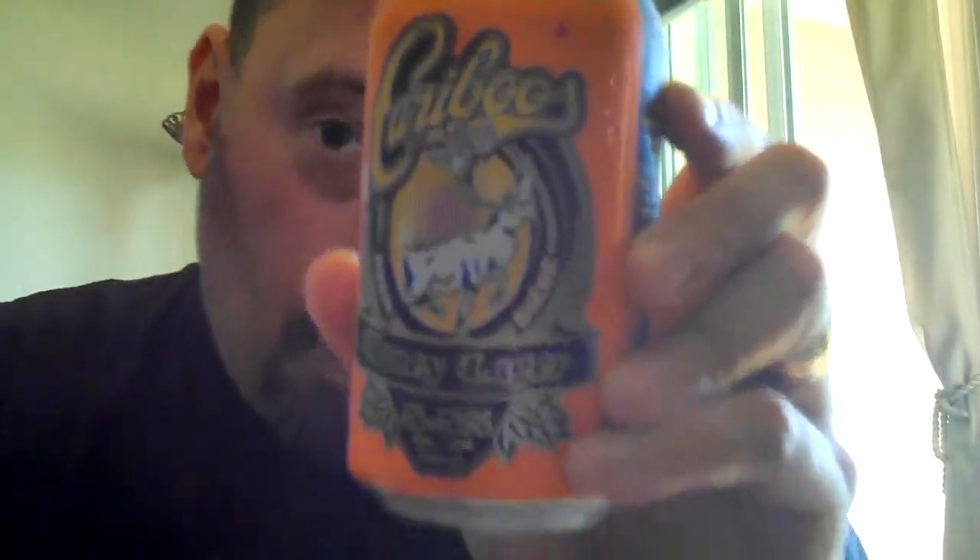Kind of a quick spur of the moment one here. What we'll be trying today — well there's an interesting one. It's a honey lager, 5.5%. It's a hot day out today, so I worked up a sweat biking to the beer store and picking up this six pack. And it is Caribou's Honey Lager.